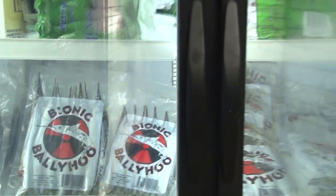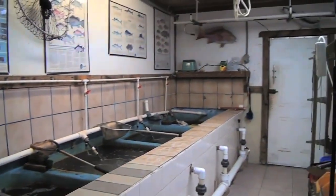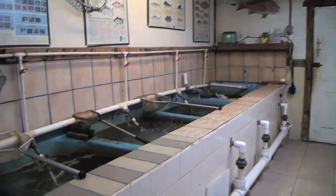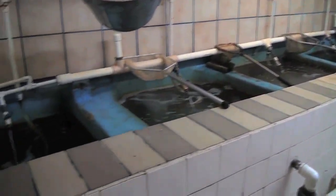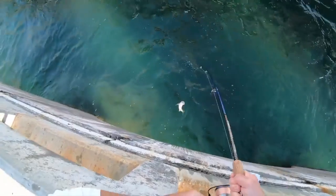I don't care what bait shop you stop by — if you go in there and look at their bait selection, I guarantee you that you can get a bite on anything they're going to sell you, whether it be live shrimp, dead shrimp, ballyhoo, mullet, bonita — anything like that you can get a bite on. That's why they sell it.